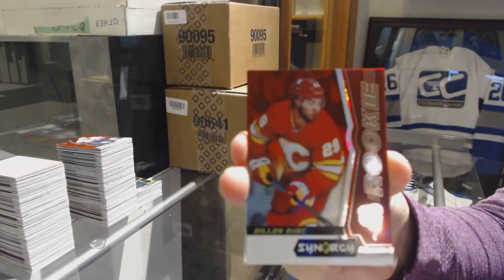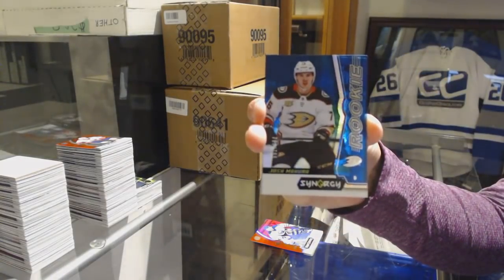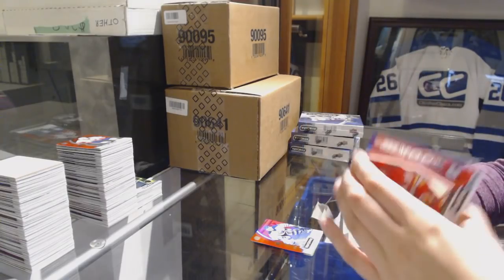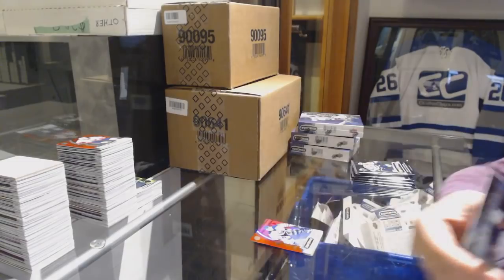Red of Dylan Dubé for the Calgary Flames. Blue number to 799 for the Anaheim Ducks, Josh Mahura. Wayne Gretzky Postseason for the Oilers.